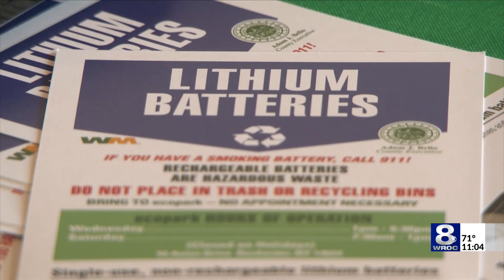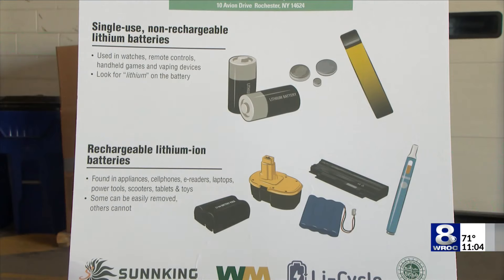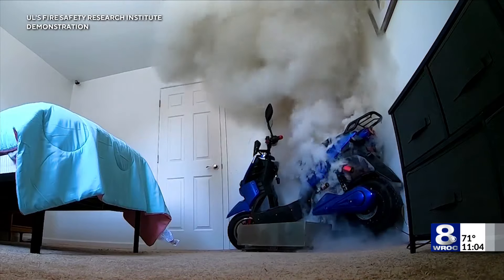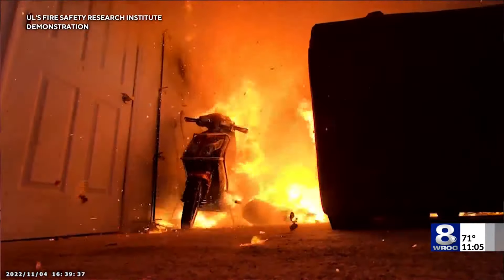From power tools to e-bikes to lawnmowers, there is a device you use that contains one. McAdam adding these batteries are causing an increase in the number of calls crews are responding to. It almost seems that every week there's more information coming out on how to safely deal with battery fires — we're seeing them more and more places we go to.